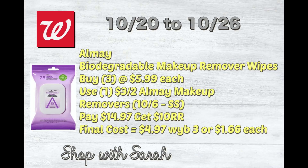Next is an Almay product — the Almay makeup remover wipes. Pick up three at $5.99 a piece and use the $3 off two Almay makeup removers coupon from the 10/6 SmartSource. You'll pay $14.97 out of pocket but get back a $10 register reward. If you have a register reward from a previous week, use it to lower your out-of-pocket. Your final cost will be $4.97 for three, or $1.66 a piece.